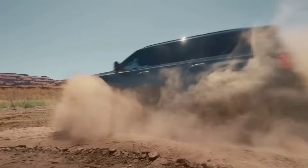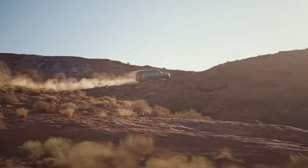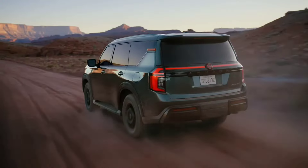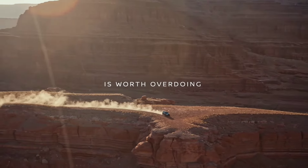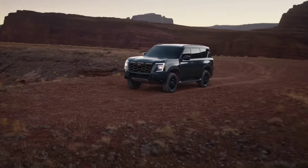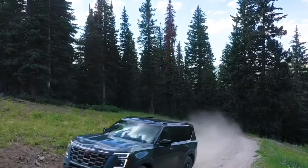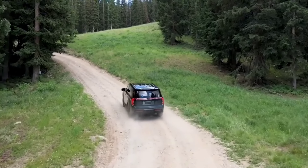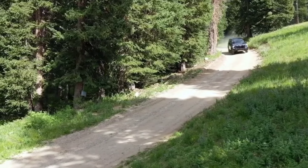The Armada is totally redesigned for 2025. It now shares even more commonalities with the global market Nissan Patrol, and the Pro 4X and Platinum Reserve trims are new additions to the lineup. The price of the 2025 Nissan Armada is expected to start around $60,000 and go up to $72,000 depending on the trim and options. We don't have pricing yet, but we think the SL will be the best value based on what Nissan has told us about the Armada's trim levels and available features.